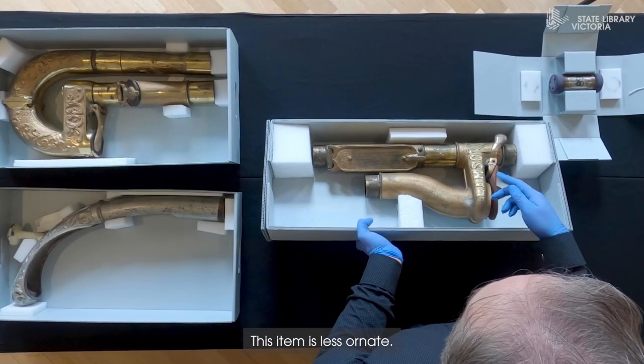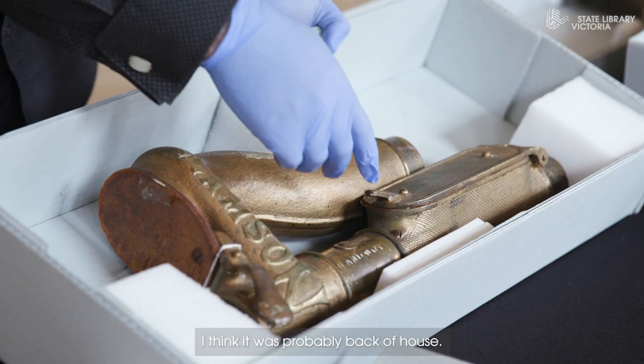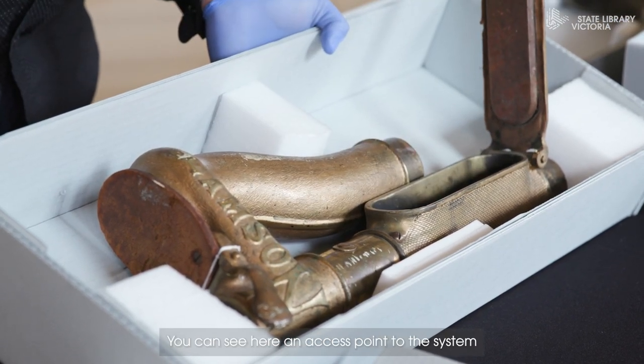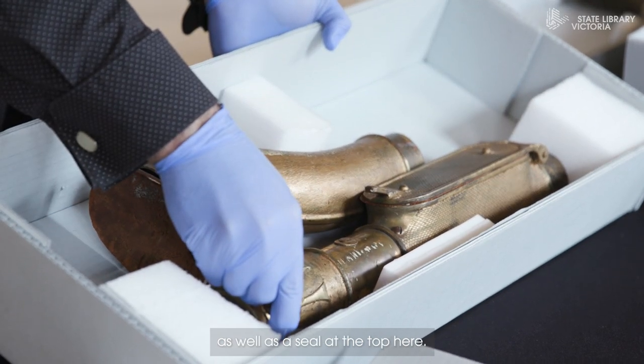This item is less ornate. I think it was probably back of house. You can see here an access point to the system, as well as a seal at the top here.